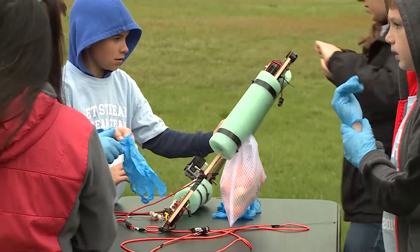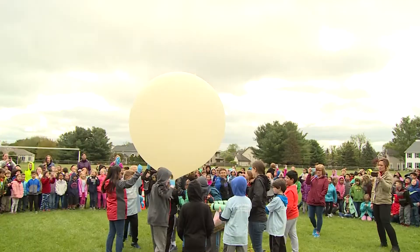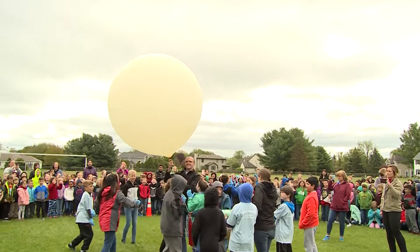At Concord Eastside Elementary, the students have been working hard to make it to the day they've been looking forward to since they were in kindergarten: Weather Balloon Launch Day.